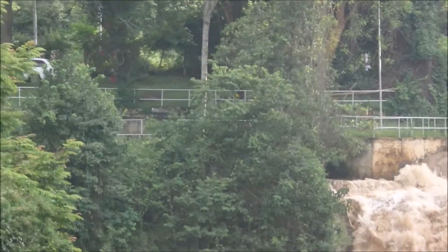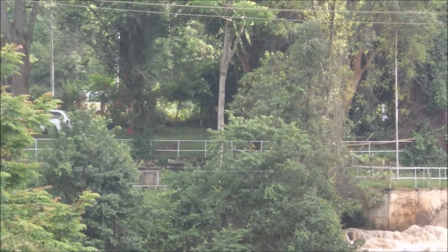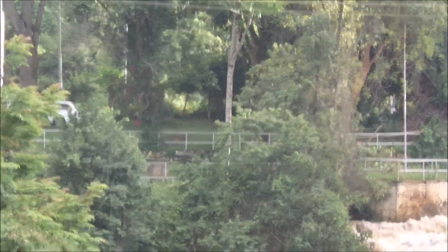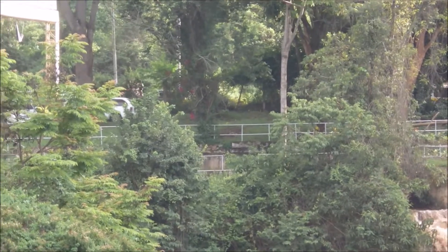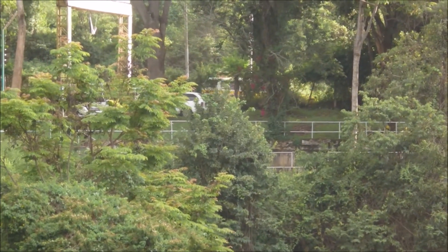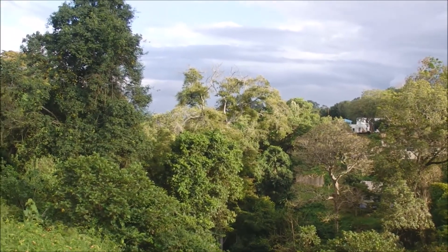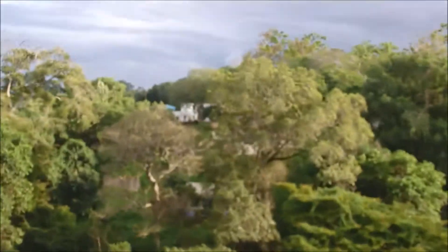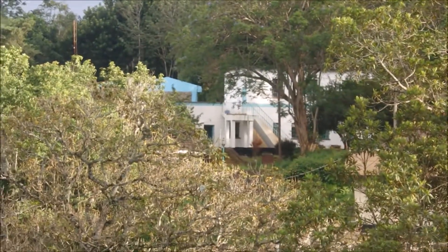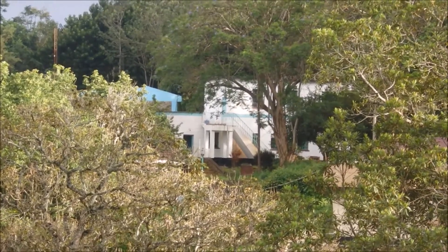The road that you see there is the one that leads to Zika town. The vehicles going on the right side are leaving, and the vehicles going on the left side are heading to Zika town, which is located in that direction. You cannot see it because of the forest here — that is the company responsible for water and sewage management.